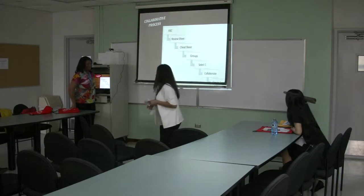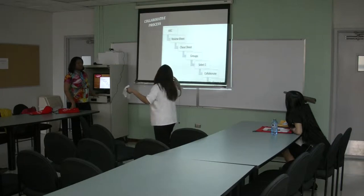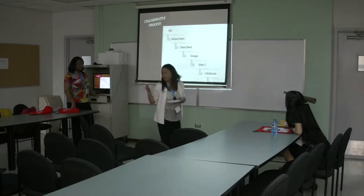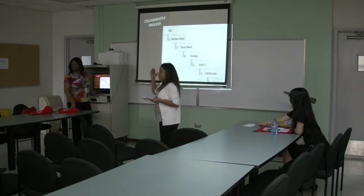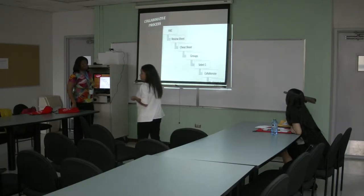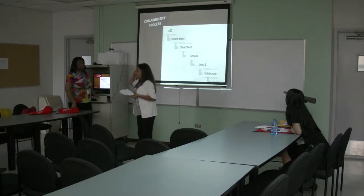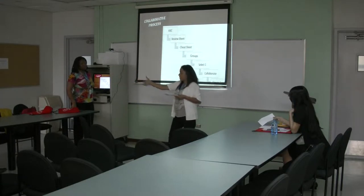So they're in the groups, they select one, they collaborate, and they finish the exam. Now, if you notice the questions I handed out — I don't give multiple choice. I think it dumbs people down. I think we have this hand-holding in society, and if we don't stop and realize that people are capable of making their own decisions and critical thinking through analysis, we're going to be raising a bunch of idiots. We need to be really careful about the way we write questions and exams.